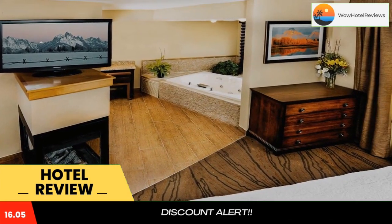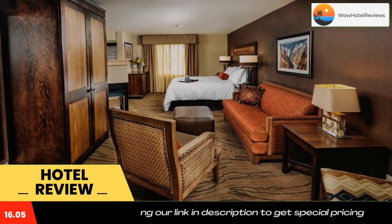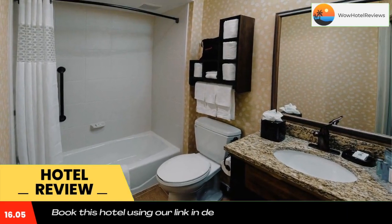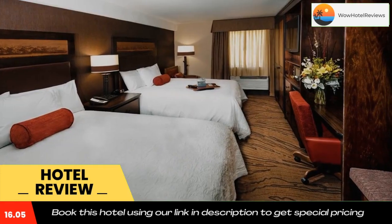For a more rustic adventure, Bar T5 has wagon rides and Dutch oven dinners and is just 2.5 miles away. Use our link in the description to get a special discount on this hotel. Don't forget to like and subscribe to our channel.